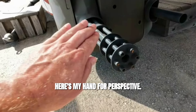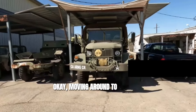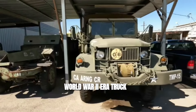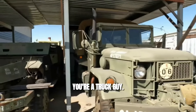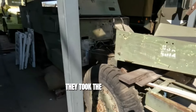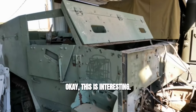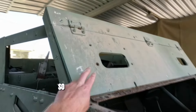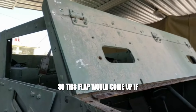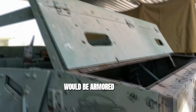Here's my hand for perspective. Moving around to the back — World War II-era truck, if you're a truck guy. And then here's a half-track; looks like they took the engine out of it. This is interesting — this flap would come up if you didn't want to be buttoned up, and I'm assuming this would be armored glass.